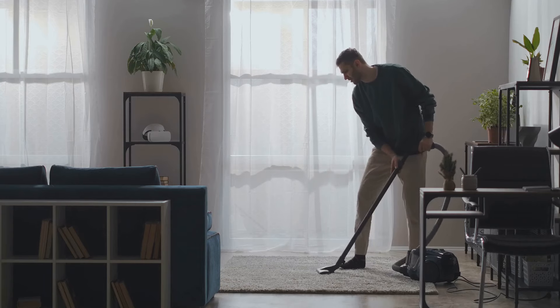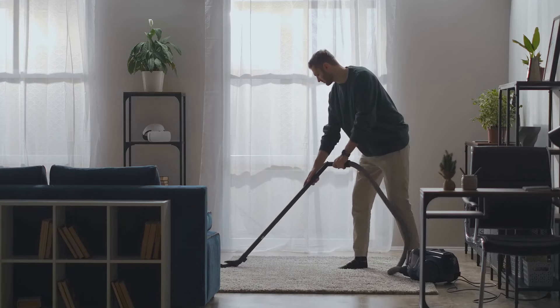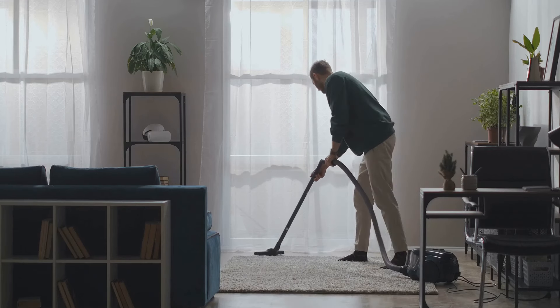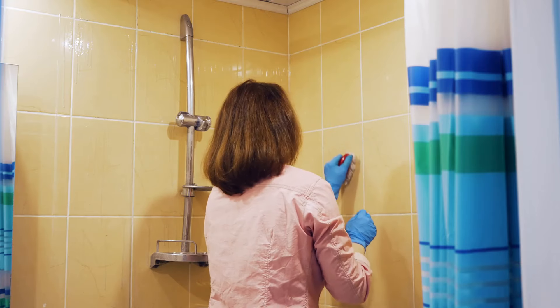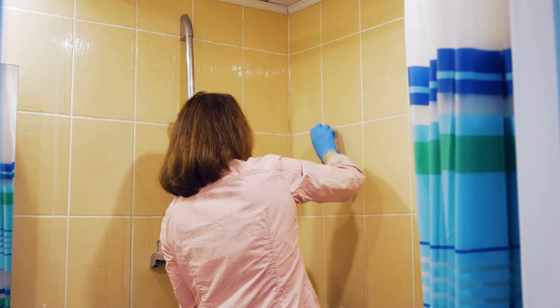Moving on to the living room, we're dusting off the shelves and vacuuming the carpet. It's amazing how much dust can accumulate in such a short time, but we're not deterred. As the hours pass, you can see the dust disappearing and the room starting to sparkle. In the bathroom, we're scrubbing tiles, polishing mirrors, and giving the fixtures a good shine. It's a tough job, but the satisfaction of seeing the room transform before our eyes makes it all worth it.